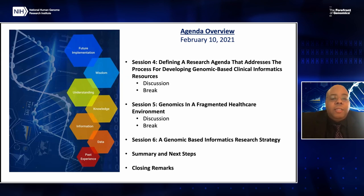Session five covers genomics in the fragmentation of healthcare. For session six, we will pull together all of the discussions from the previous sessions and highlight the potential areas of engagement that NHGRI should be involved in. Then we'll have our closing remarks.